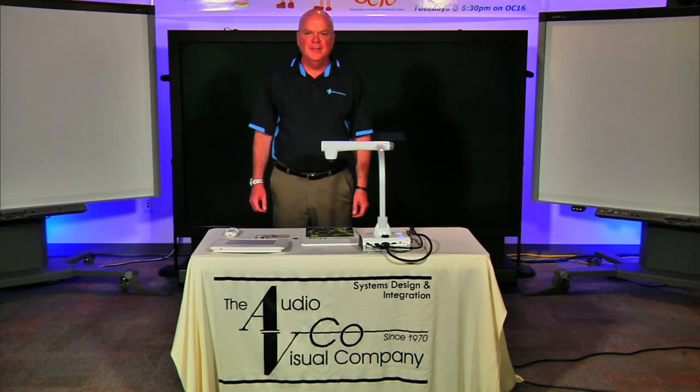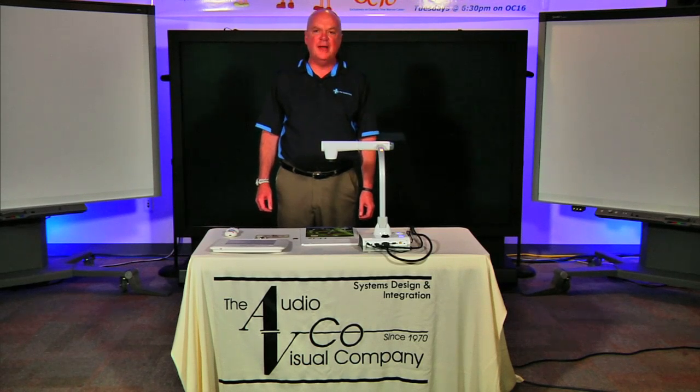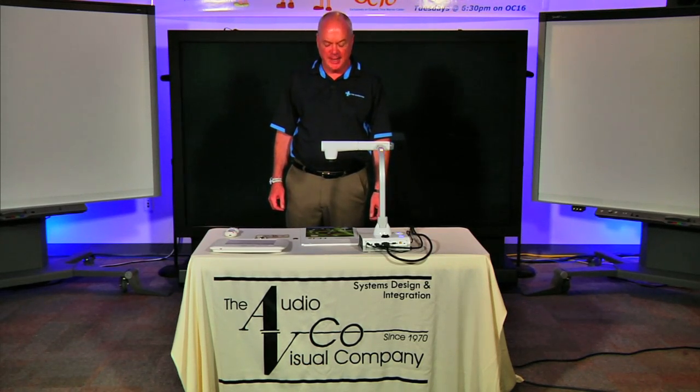Hello, everybody. My name is Art Schindel. I'm with PMP Marketing — we're the manufacturer's rep firm for ELMO. And I'm here at the audiovisual company to show you our brand new ELMO TT12 interactive document camera.